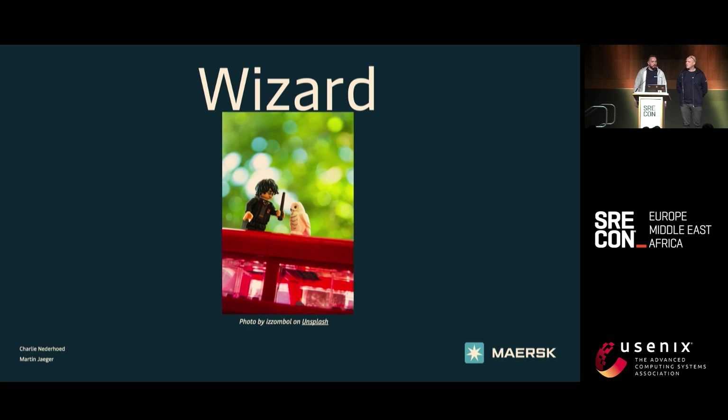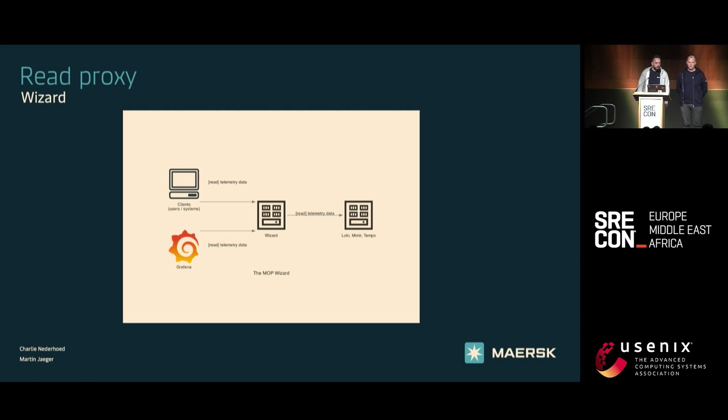So we introduced Wizard. Wizard is the read proxy — it sits between Grafana and the clients that can use it via API, and it goes to the backend: Mimir, Loki, and Tempo. We also exposed this as an external API endpoint, which people can use for CLI tools or different tools that need the API.